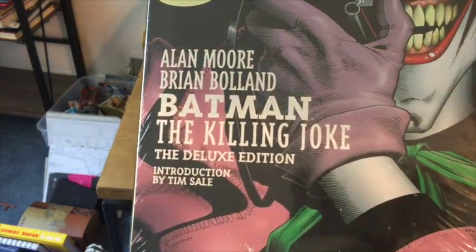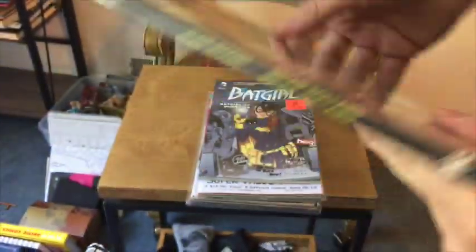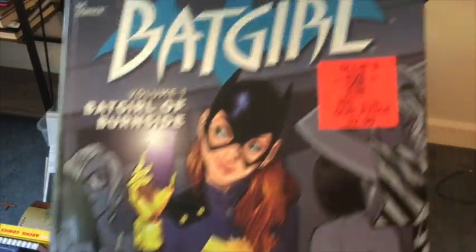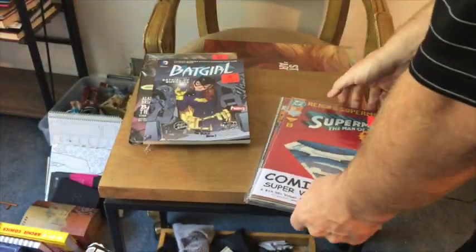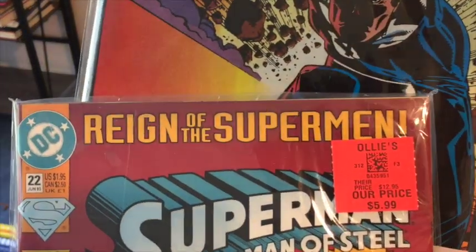I got a Batman book that was $3.99 — it's got a little Joker on it — and then $2.99 I got another Batman book, so why not. I don't think I've ever bought a Batman book before. And then these are the five-packs and they're $5.99 each.